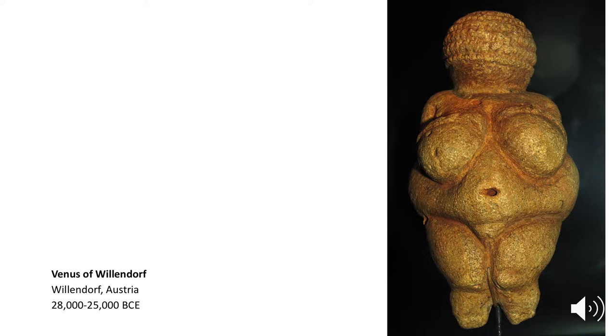Subsistence living, as you can imagine, would have been wrought with perils, so the ability to have children and to grow as a group would have been really important.